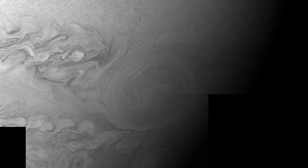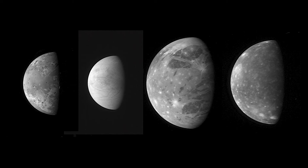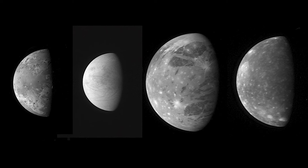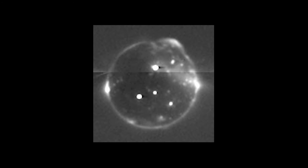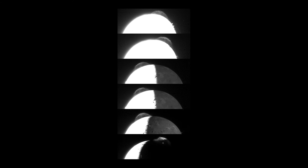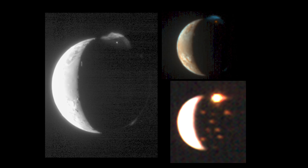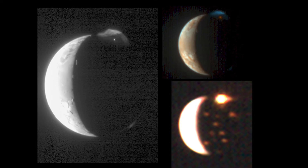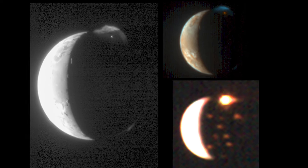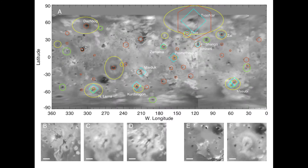The spacecraft ventured even further, studying Jupiter's moons Europa, Ganymede, and Io. On Io, it discovered the towering fury of a 200-mile eruption above the volcano Tvashtar. Infrared scans revealed the glow of 36 volcanoes. Comparing New Horizons' images to Galileo's observations in 2001 confirmed 20 significant geological changes, securing Io's title as the solar system's most volcanically active body.